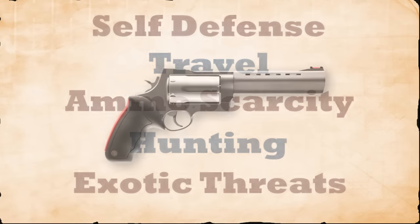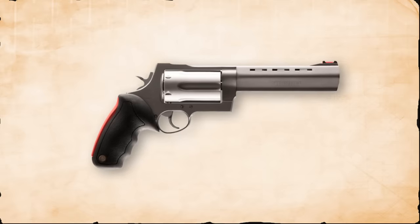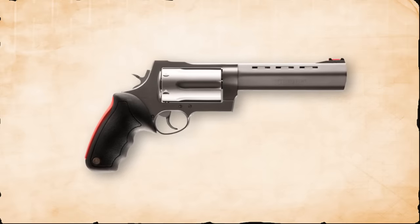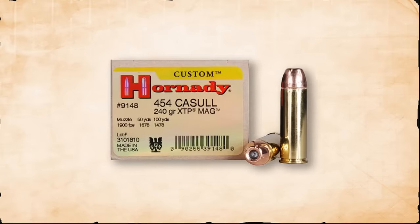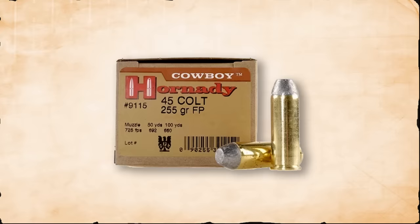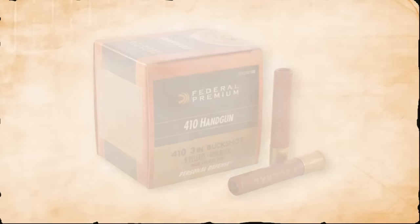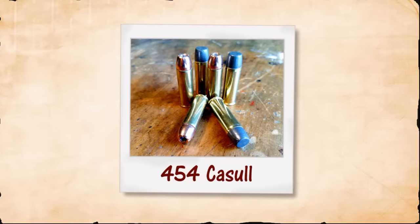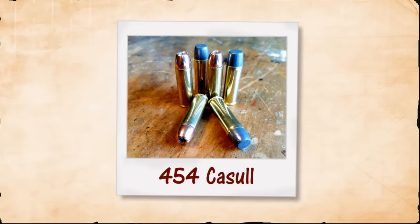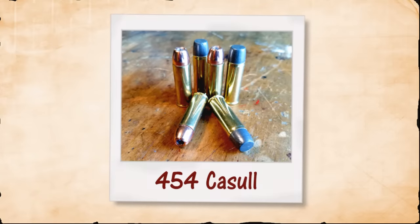This is the Raging Judge Magnum — a double-action revolver with a 6-inch barrel and an extra-thick extended 6-shot cylinder. It chambers .454 Casull, .45 Colt, and .410 shotgun shells. First, the .454 Casull: a .45 caliber bullet with an extraordinarily high-pressure cartridge. This is one of the most powerful handgun rounds on earth.